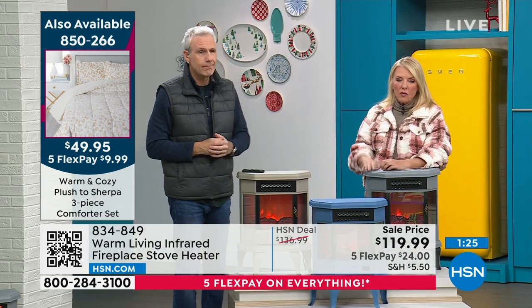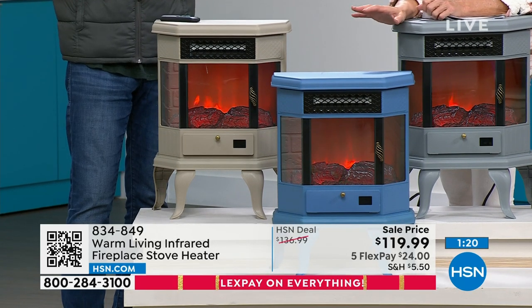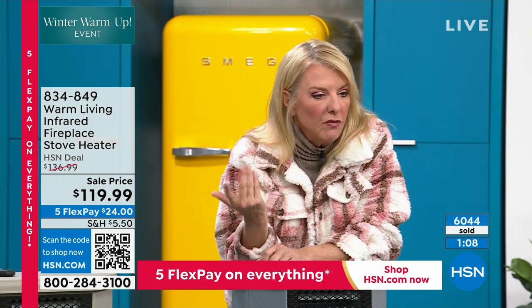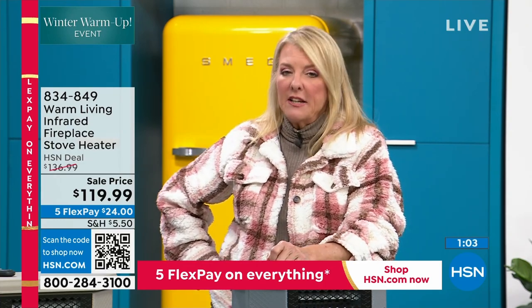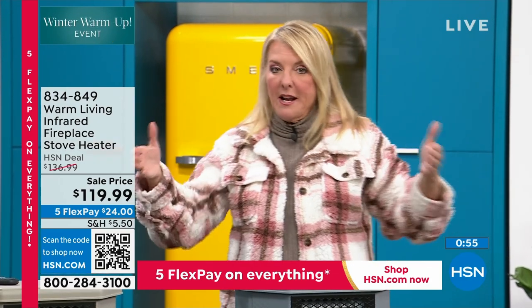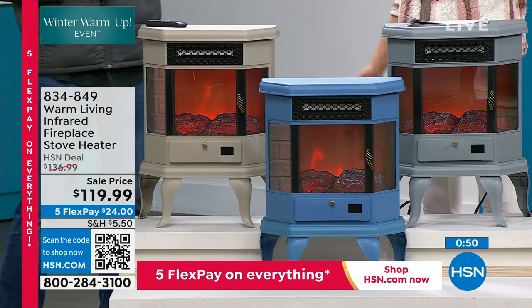This way you get the temperature you want and deserve in the room you're in, and you can turn the thermostat way down in the rest of the house and be comfortable all winter long. Taupe is almost gone, gray is following, then finally blue. This is the only time we're doing it, and it's on sale — so you're saving money and you have the five flex. With a major credit card you pay it off in five months for $24 a month, with a return window until the end of January. Don't miss out on the final colors — this is it for the season.